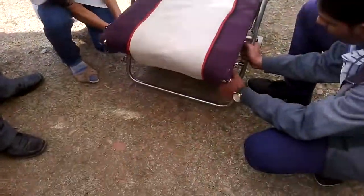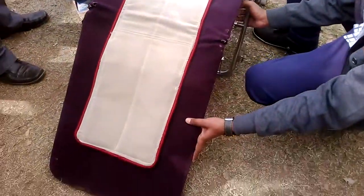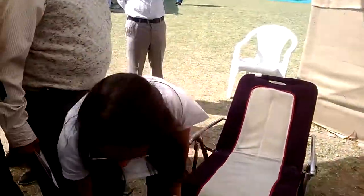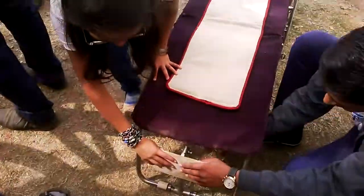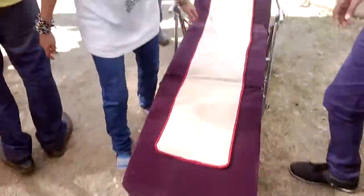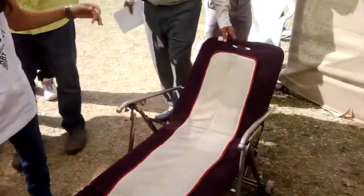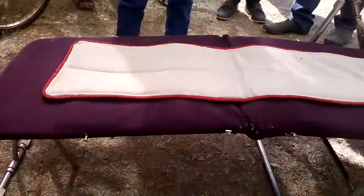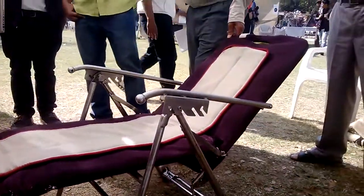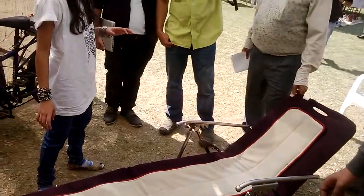We have some hidden locking systems which you are not able to see — that's the hidden locking system. Let me just have a look from each side. Awesome!